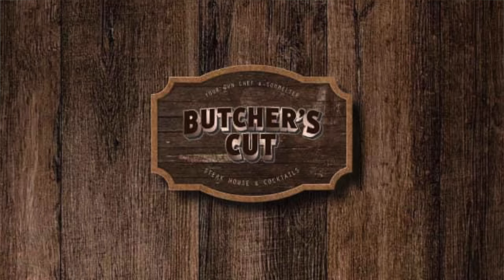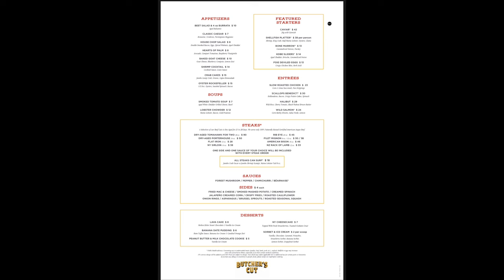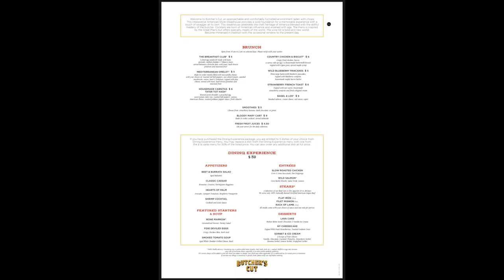We had reservations for the Butcher's Cut steakhouse a couple of times but backed out because we got excited about the buffet or wanted time at the pool. I've heard great things and some not-so-great things about it. It's a pricier menu — I think around $90 per person — for a nice three-course steakhouse experience. That is definitely on our next to-do list, and next time we'll provide more details and pictures.